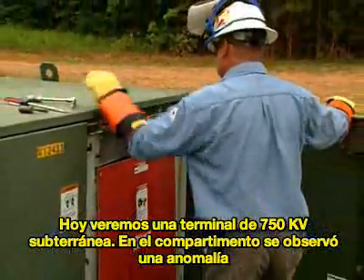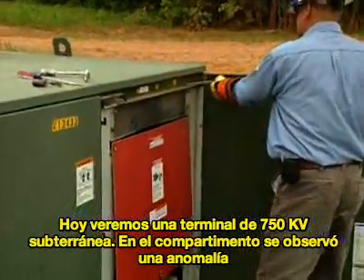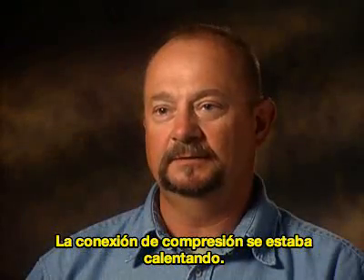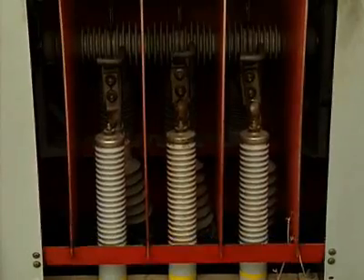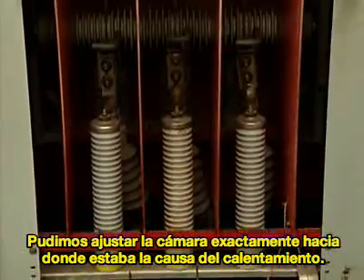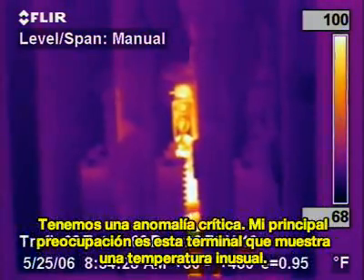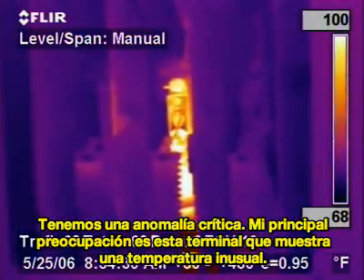Today we had a 750 underground terminator. As soon as we opened the cabinet, there was an opportunity there. The compression connection was heating. We could adjust the camera to where we could tell exactly what was the cause of the heating. We do have a critical opportunity here.